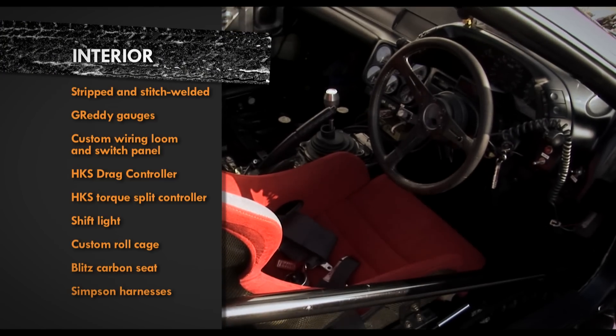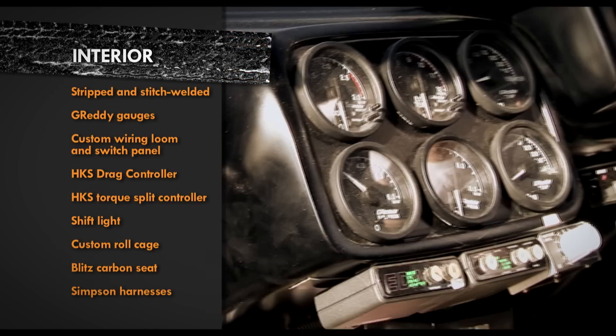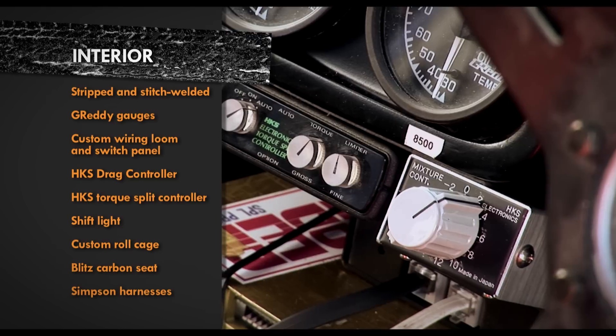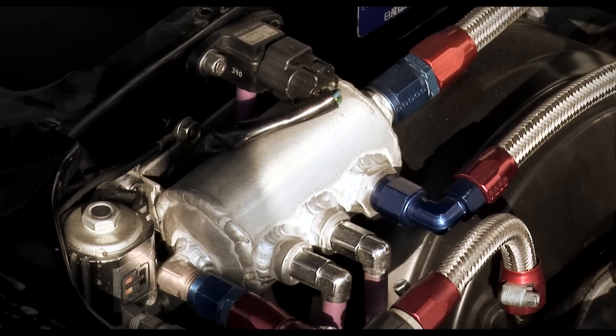Inside it's all business — stripped, caged, race seat and harness keep Aki safe, while the Greddy gauges keep him informed. The wiring has all been redone, and there's an HKS Torx split controller, drag controller, and a line lock kit for you know what.